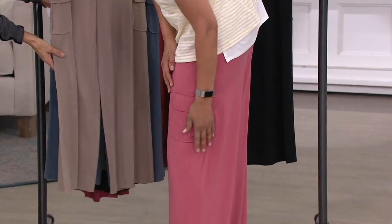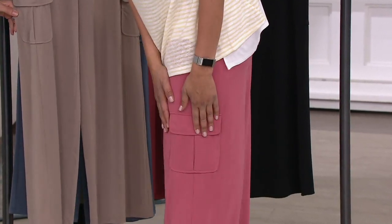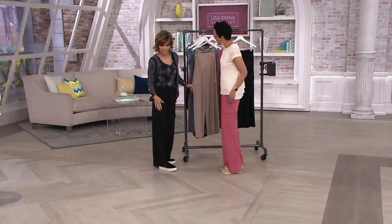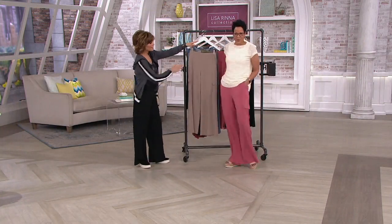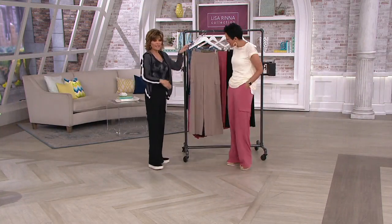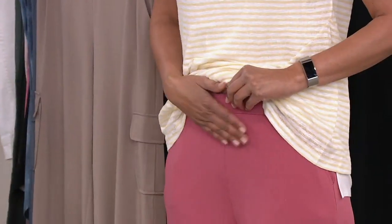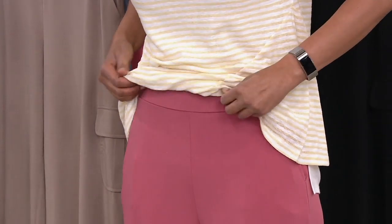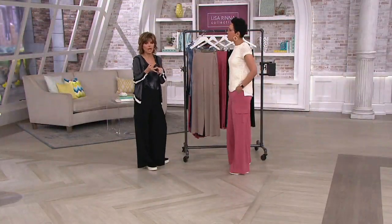The pleat is on the inside so it doesn't add any bulk — it's nice and flat. There are cargo pockets on the side and slash pockets on the side too. That flat waistband does not ever dig in. It's so lightweight, it's whisper weight — you don't even feel like you have it on. Nothing shows through these pants — no bump, no lump, no hump.